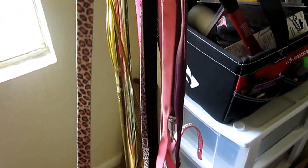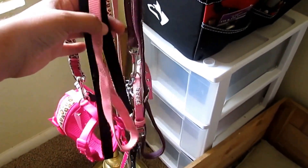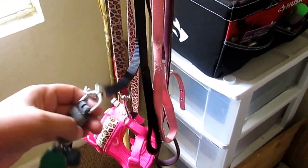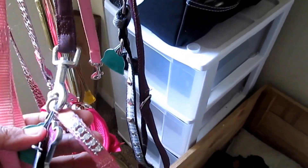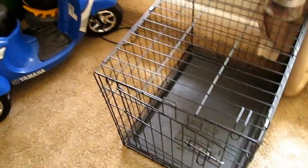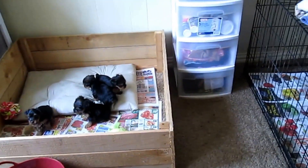Here's the leash, collar, and harness I included in the previous video. Here is Achilles' collar and leash, and then here's Scarlett's. I have an extra leash here just in case.